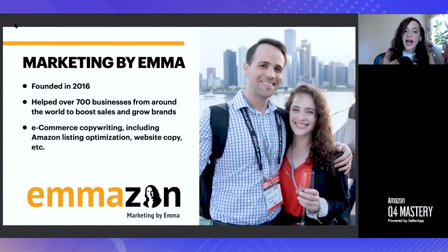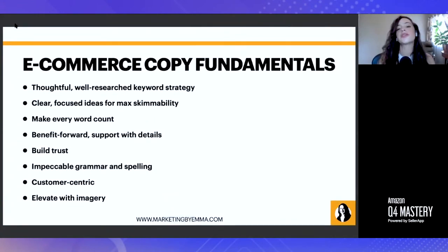My name is Emma Shermer Tamir. I co-founded Marketing by Emma in 2016 with my husband Eres, and since then we have been working with companies from all over the world with their copywriting needs, helping them connect with their dream customers and make as many conversions as possible. Before we get into branding more specifically, it's really important to take a step back and think about some fundamental things you absolutely must do in order to sell effectively online.